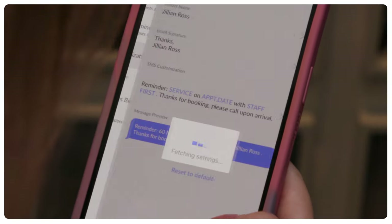Additionally you can customize your text, select lead time and much more. Setmore does the hard work while you give your clients the most delightful experience.